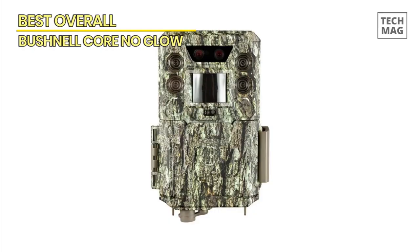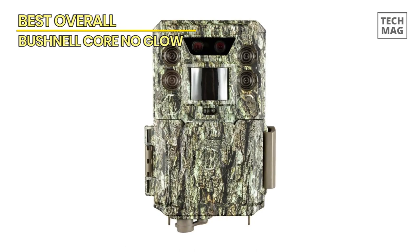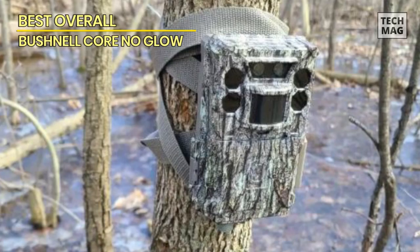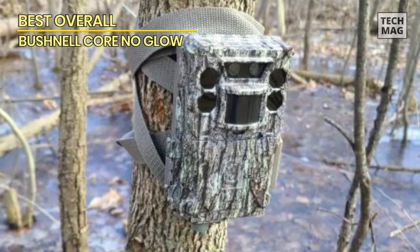With its long battery life, you can leave the camera in the field for extended periods without worrying about constant battery changes. The Bushnell Core No Glow also offers convenient power-saving features such as programmable trigger intervals and time-lapse capabilities, allowing you to customize your camera settings to suit your specific needs.